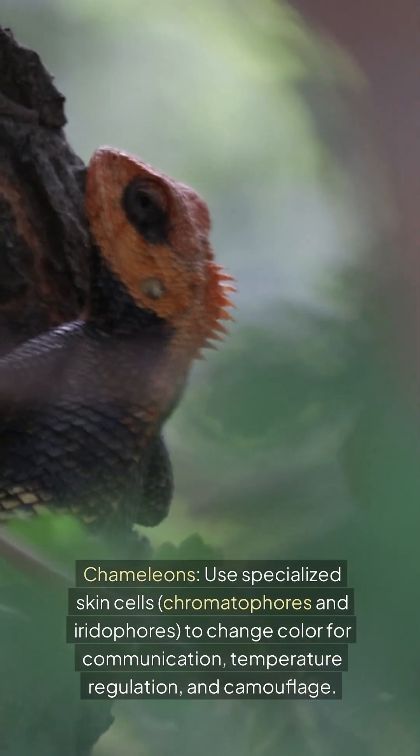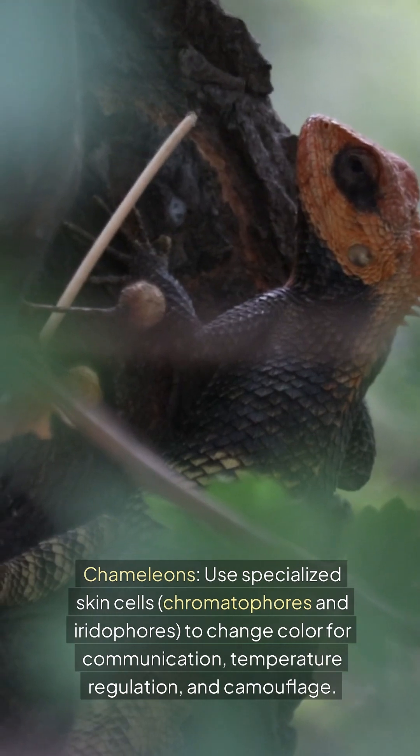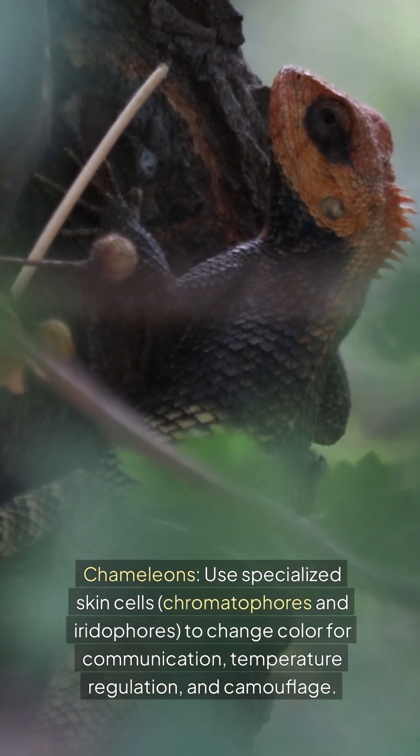Chameleons use specialized skin cells, chromatophores and iridophores, to change color for communication, temperature regulation, and camouflage.